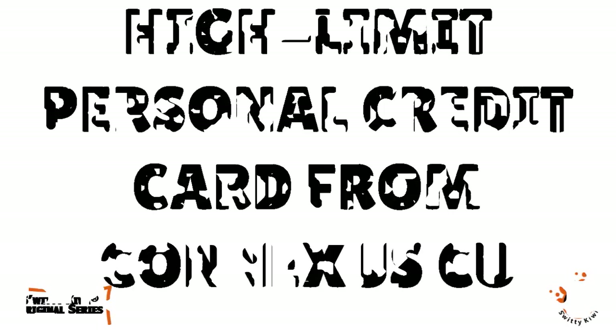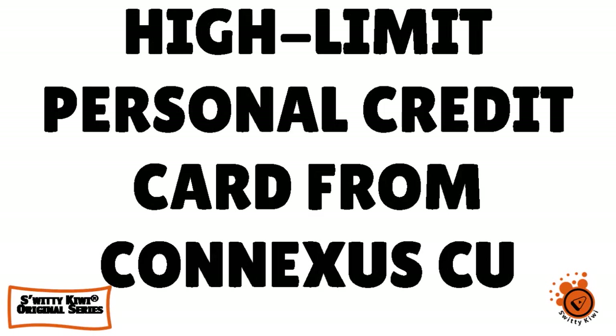I'm very happy because in today's conversation, I want to speak to you about a very high limit personal credit card from Conexus Credit Union, maximum credit limit up to $75,000. You heard it right, up to $75,000 for a high limit personal credit card. All kinds of credit profiles are welcome — low credit, no credit, low FICO, average FICO. Everybody's welcome.